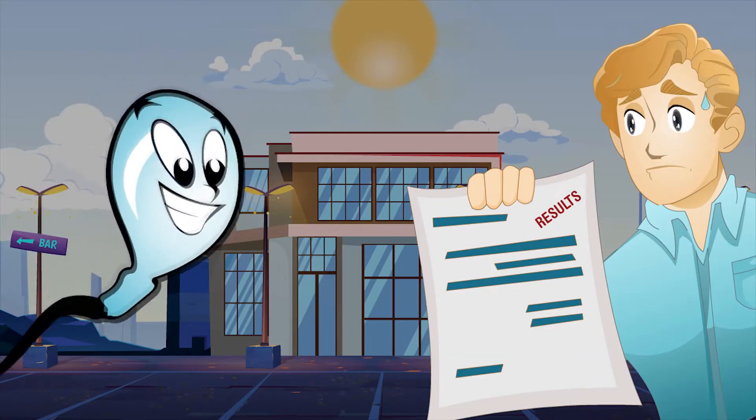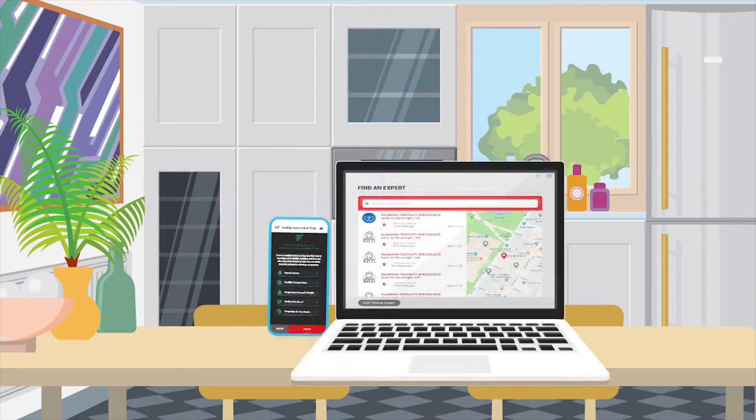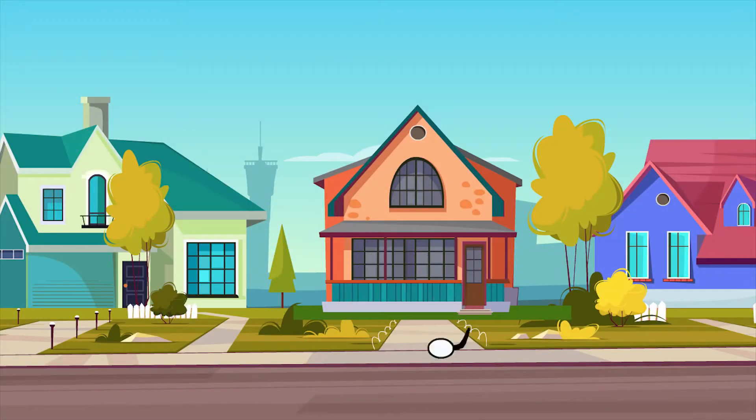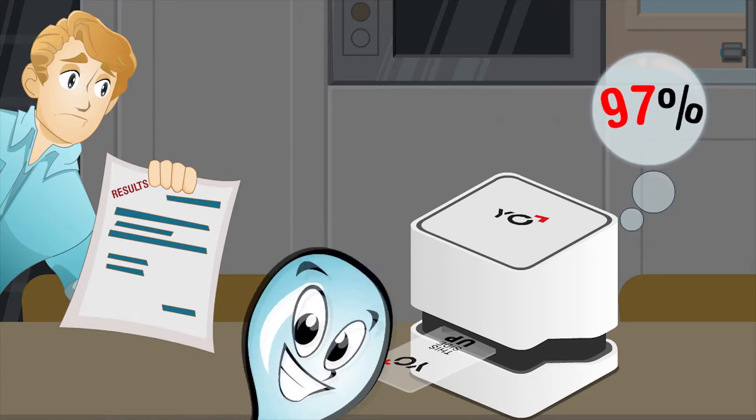Now there is a better way. Introducing the Yo home sperm test for smartphones and computers. Yo is private, easy to use at home, and 97% accurate compared to laboratory results.